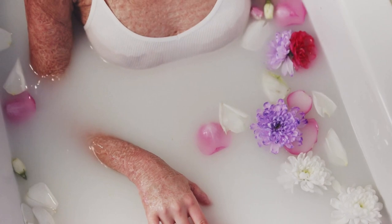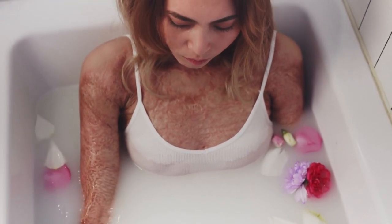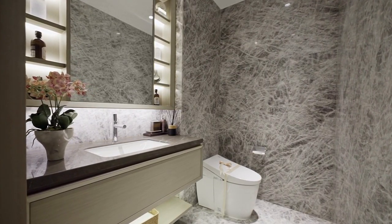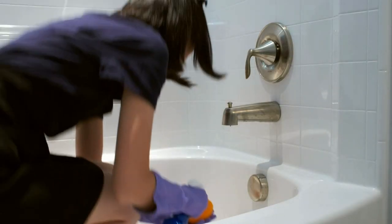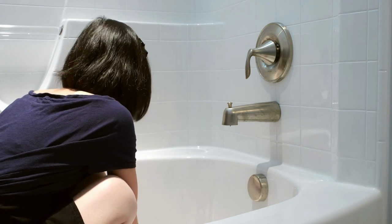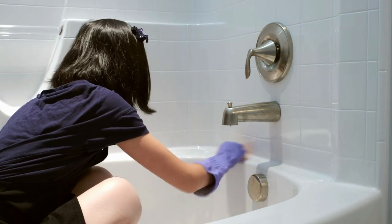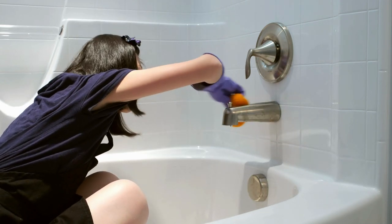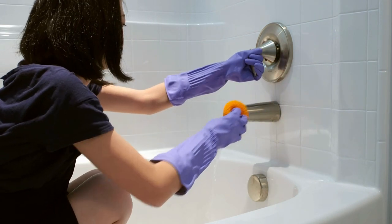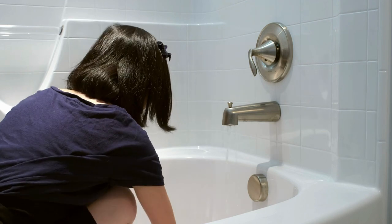Preparing the cleaning solution is an important step in cleaning a shower curtain liner. The solution will depend on the type of material the liner is made of, as well as any specific cleaning challenges it may present. One popular cleaning solution is a mixture of white vinegar and baking soda. To make this solution, mix 1 cup of white vinegar with 1/4 cup of baking soda in a spray bottle and shake well to combine. This solution is especially good for removing mold and mildew.